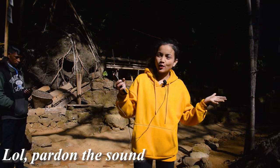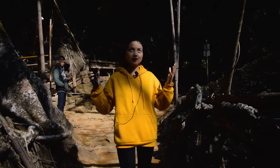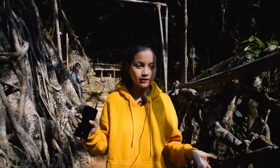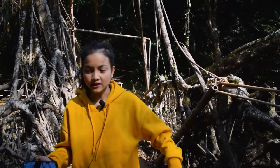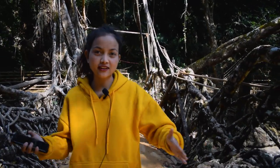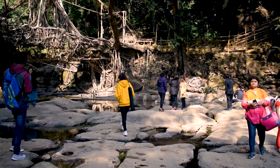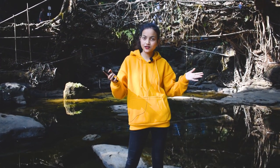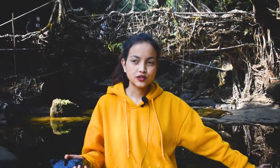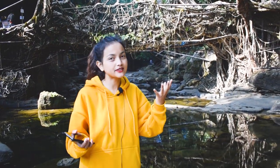We're finally here at the living root bridge! This bridge is made from the aerial roots of the rubber fig tree, known as the Ficus elastica — welcome to science class! This tree is incredibly strong. The most beautiful thing about this bridge is that it's entirely handmade by the locals — the Khasi people of this locality. You can see how beautiful and intricate it is. Nothing is machine-made; it's all man-made with so much patience and love.